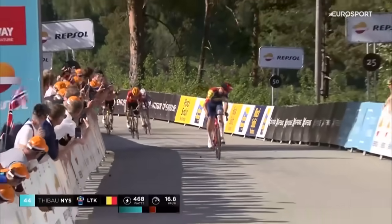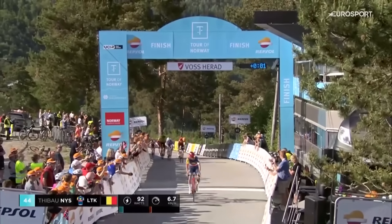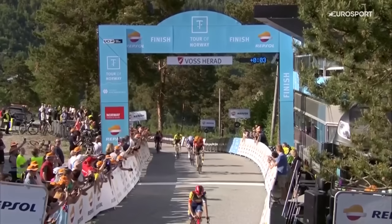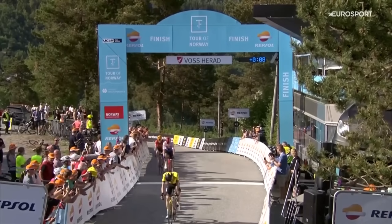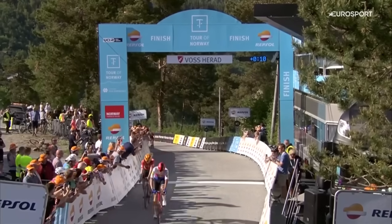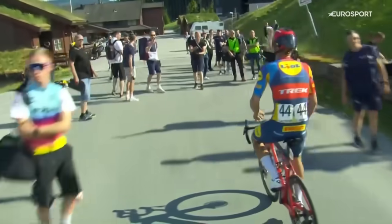Thibaut Nijs and Matias Vacek — what a team result by Lidl Trek. Thibaut Nijs does it. He wins stage one and is the first leader of the Tour of Norway. This was a collective team effort by Lidl Trek, because each and every one of these riders contributed to this win.